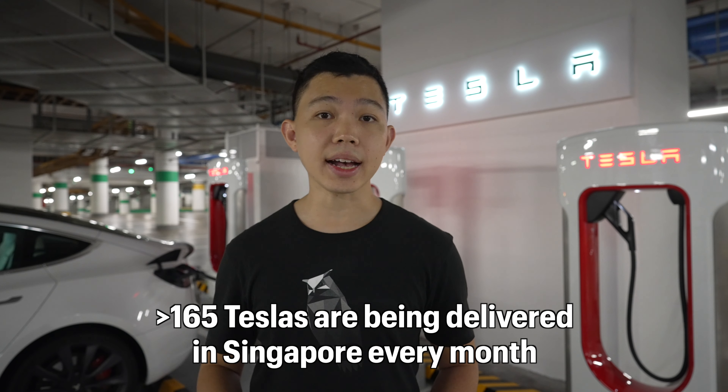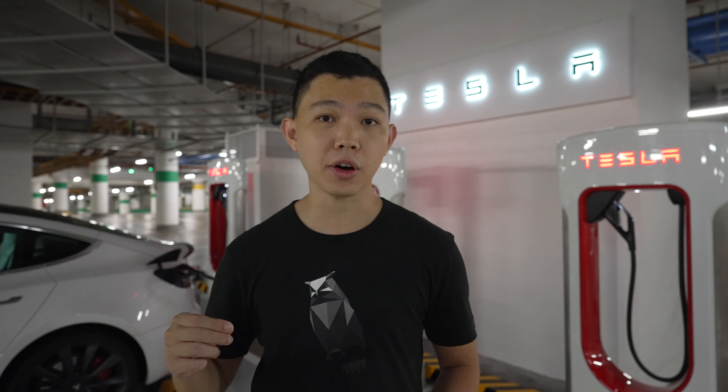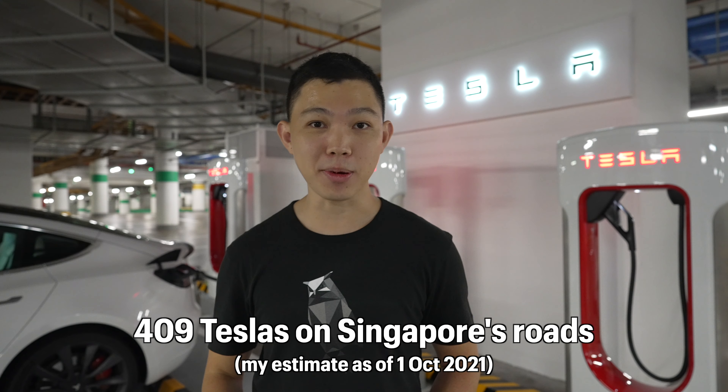this may be a problem that more of us will face. I estimate that at least 165 Teslas are being delivered every month, which means as of this recording on 1st of October, there are 409 Teslas on Singapore's roads.